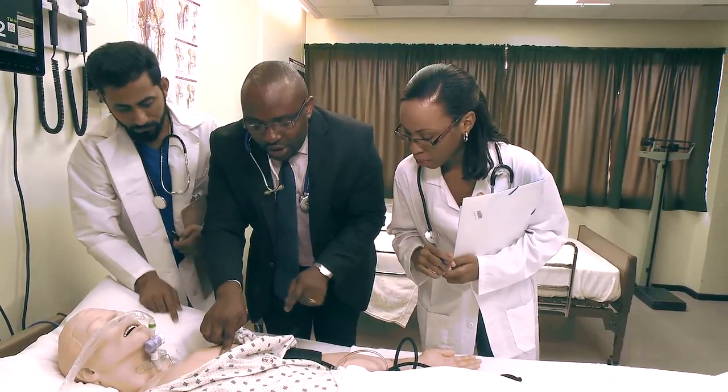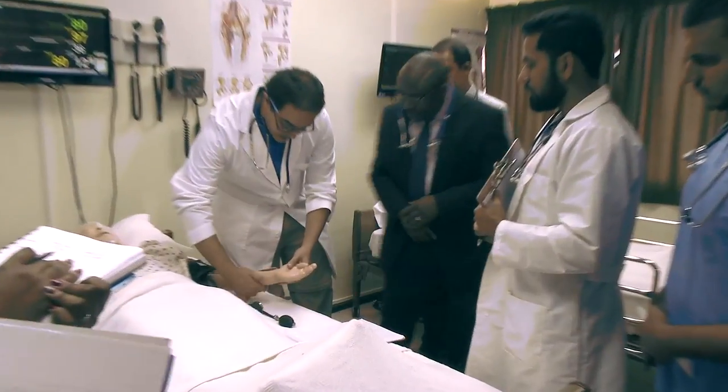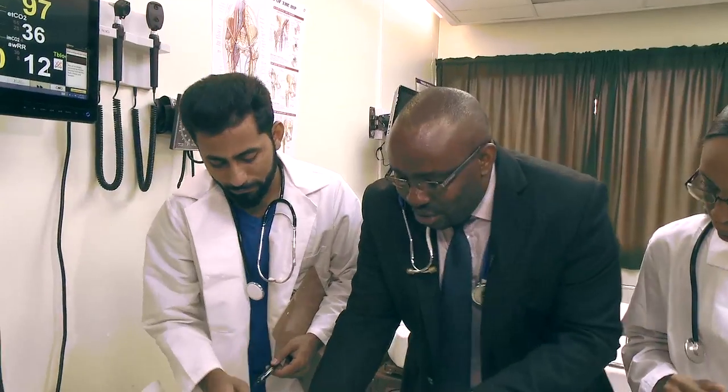This is where you will now put your stethoscope to listen to the tricuspid valve. Under the careful guidance of our teaching staff, students apply their knowledge in simulation, observation, and debriefing real-life medical scenarios.